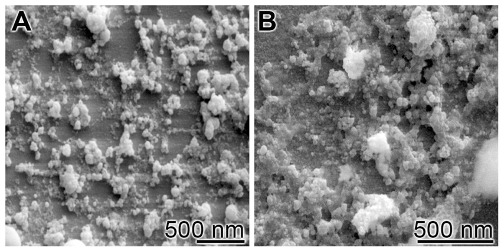Bioglass 45-S5's specific composition is optimal in biomedical applications because of its similar composition to that of hydroxyapatite, the mineral component of bone. This similarity provides bioglass the ability to be integrated with living bone.